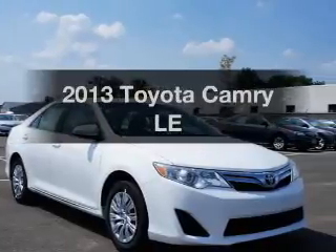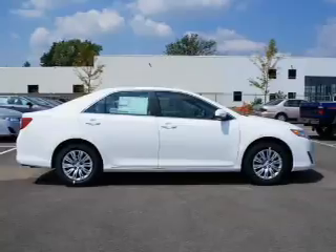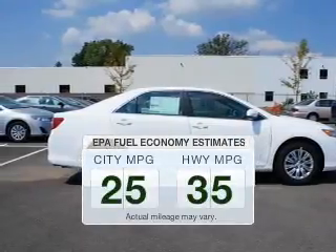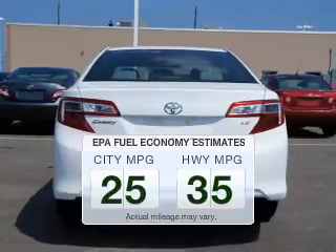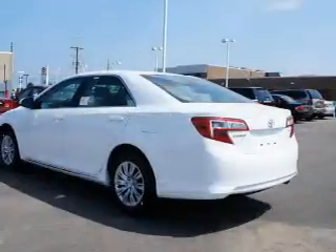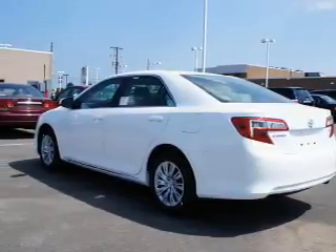Presenting the 2013 Toyota Camry. Travel the roads in style and comfort in this great vehicle. Low emissions and the good fuel economy offered in this vehicle are important to you and to the environment. The powertrain includes front wheel drive with an efficient four-cylinder engine driven by a six-speed automatic transmission.